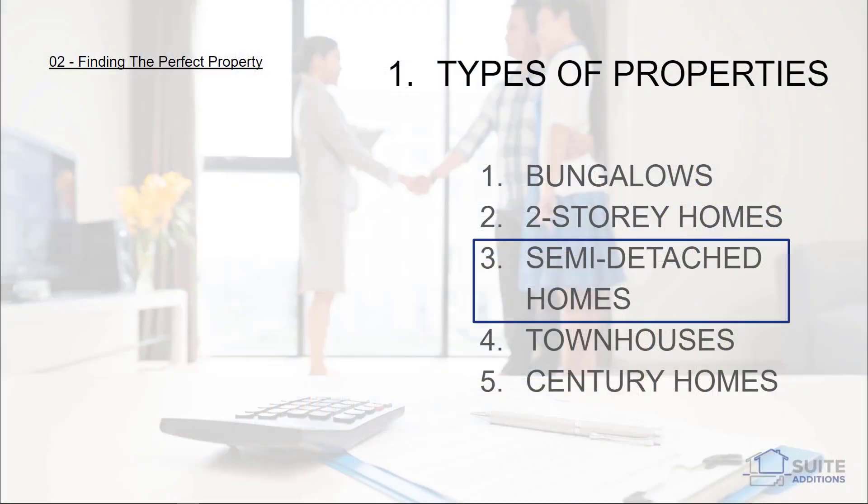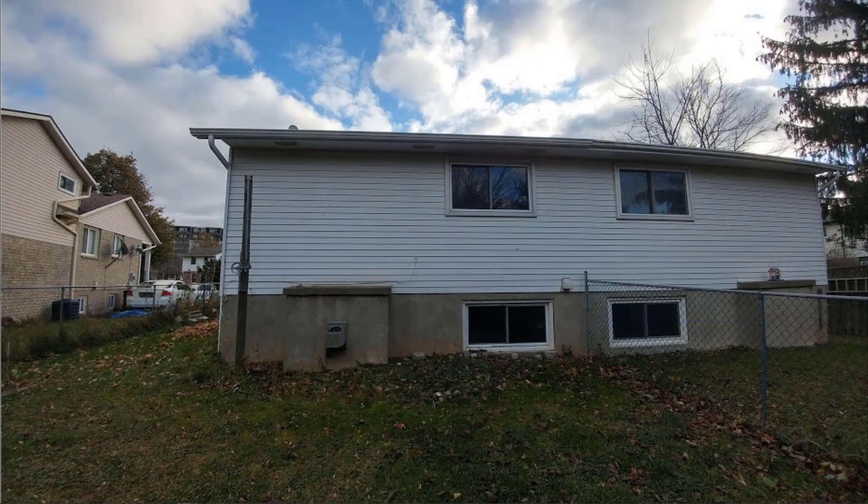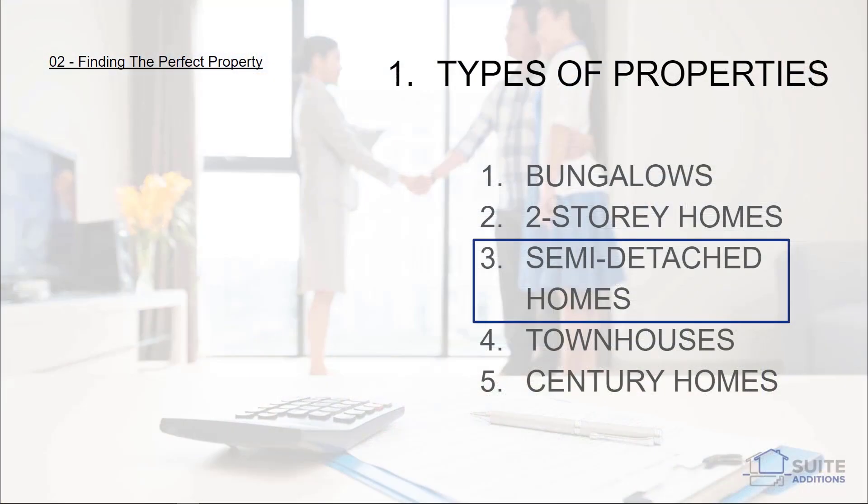Single-story semi-detached homes are very similar to bungalows, and two-story semi-detached homes are very similar to two-story detached, except that you have a shared party wall in between the neighboring property. This sometimes creates challenges because you obviously cannot have any windows in the party wall. Additionally, the proximity to neighbors in this manner sometimes can create issues related to noise and privacy.